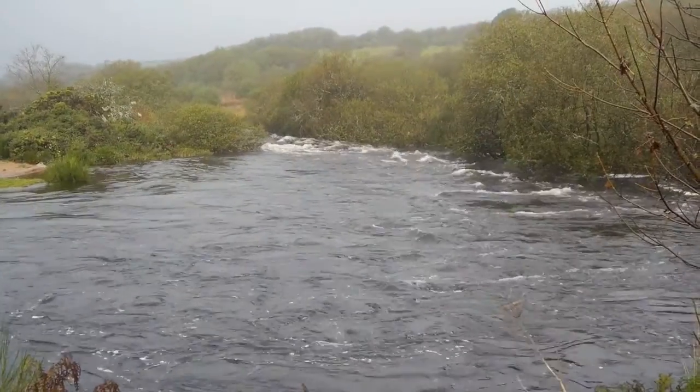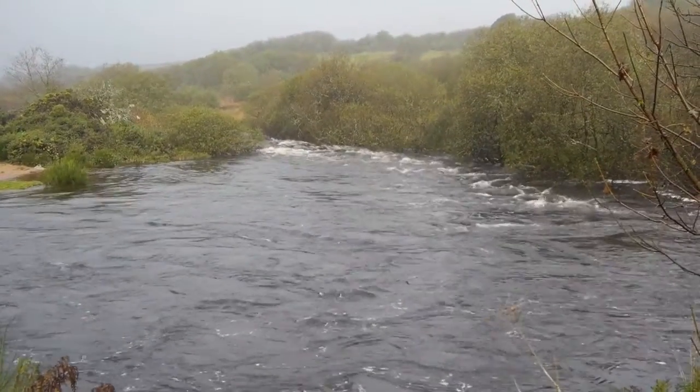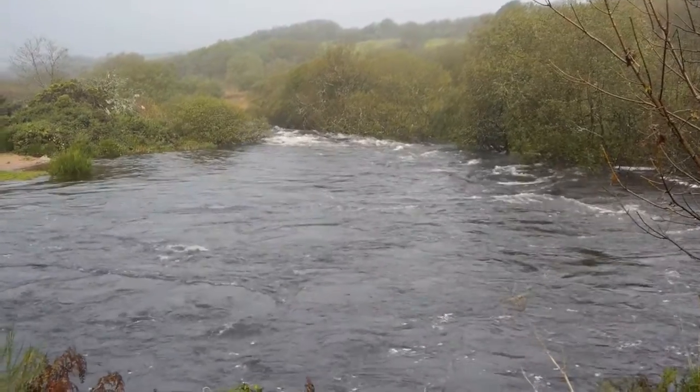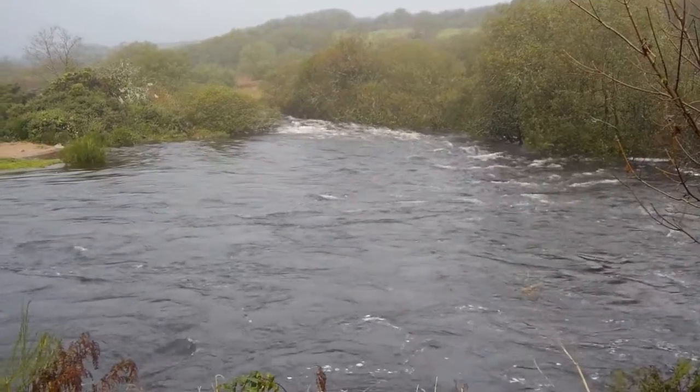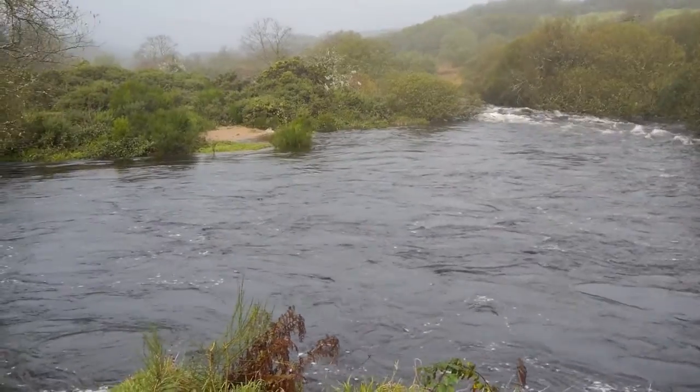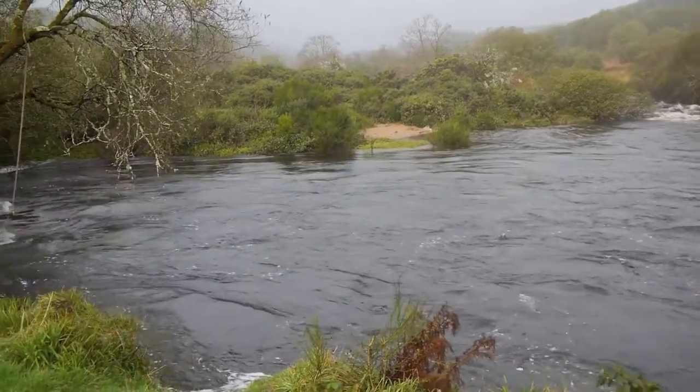Pretty heavy rain overnight and the rivers have come up very quickly. They go down almost as quickly as they come up, but there's quite some water going down, so it's really nice just to sit and listen to the sounds and relax without walking anywhere — just taking in the beauty of it all and the sound.